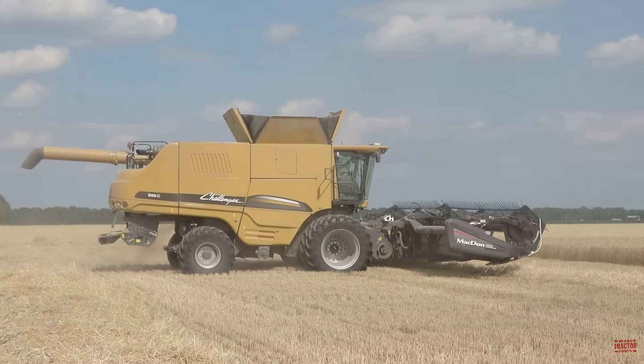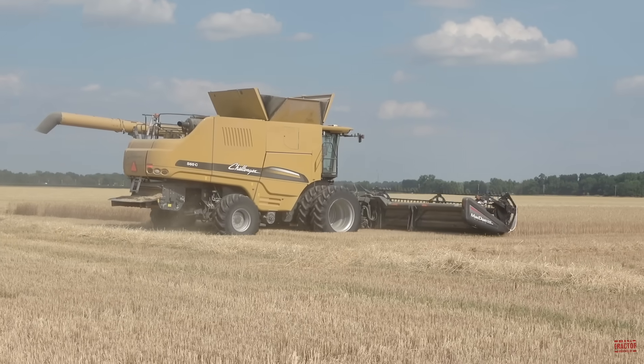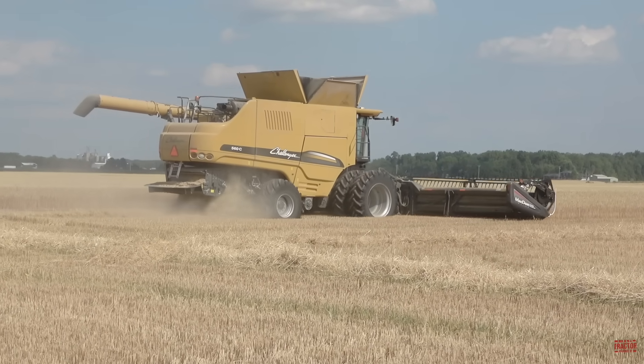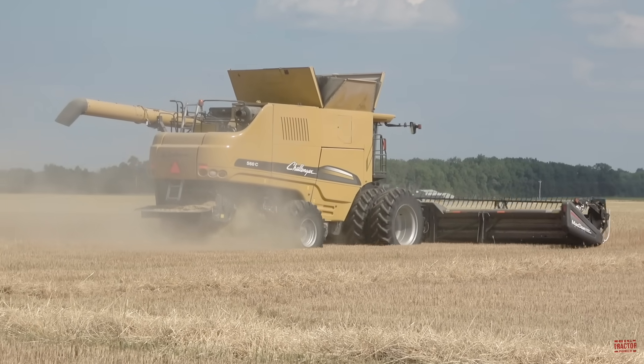The price of a Challenger 560C combine when it was new was $364,250. The 500E series from Challenger was announced in August of 2014 and manufactured through 2019 when the Challenger combine line was retired.